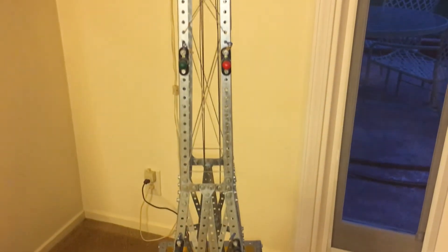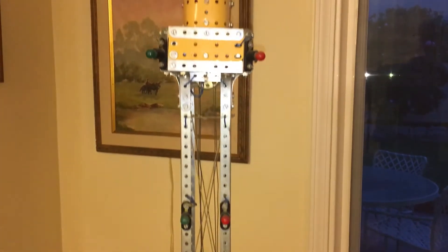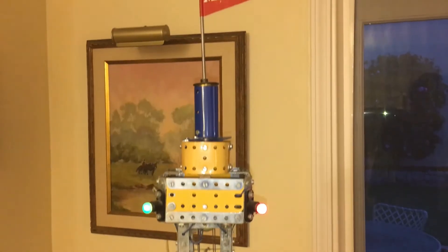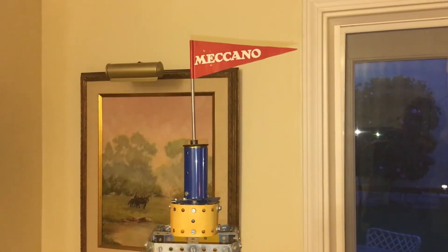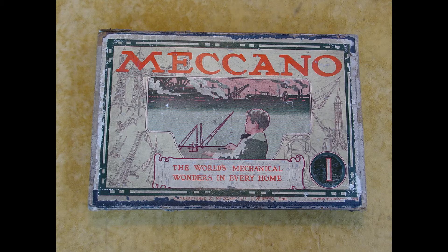Meccano is a mechanical model construction system originally conceived by Frank Hornby in the UK city of Liverpool in 1898. In 1901 it was patented and sold under the name Mechanics Made Easy, and by 1908 it became known as Meccano.